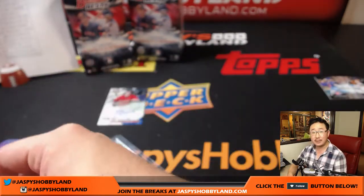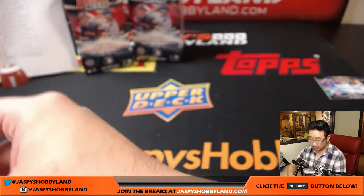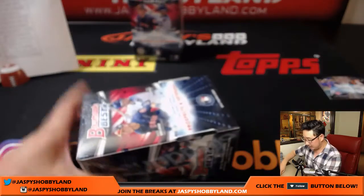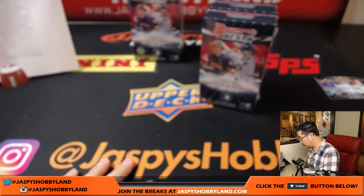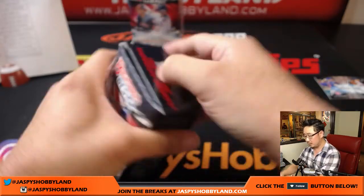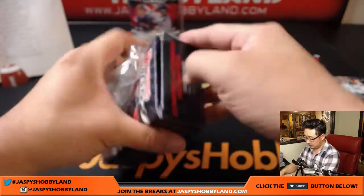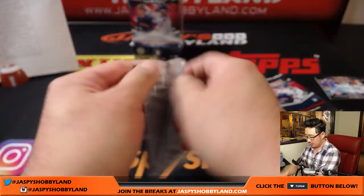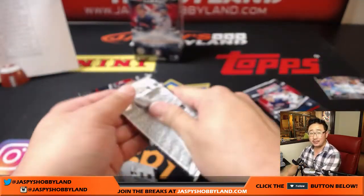Immaculate Collegiate Football coming up right after this on jaspyshobbyland.com. Eight autographs to go — four in this box, four in the last box, and then that'll be the break. Still plenty of time if you're getting nervous about how this break is going. Don't worry, still eight autographs left — that's a decent amount.